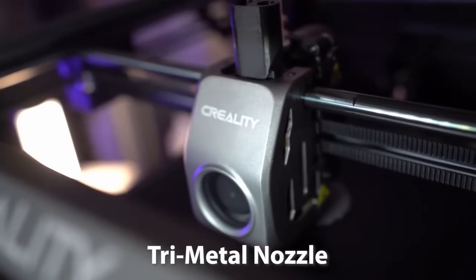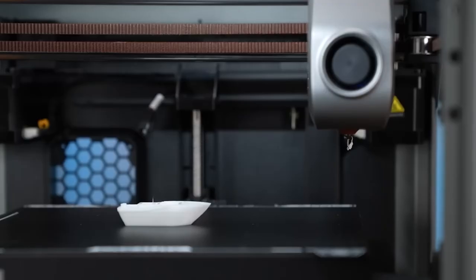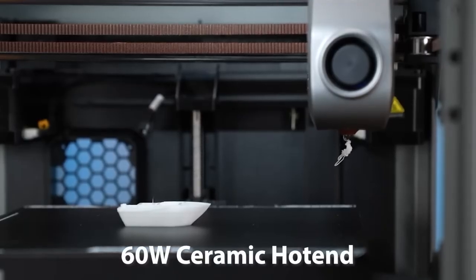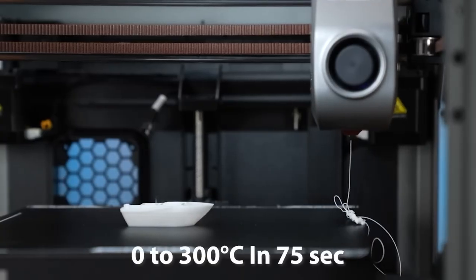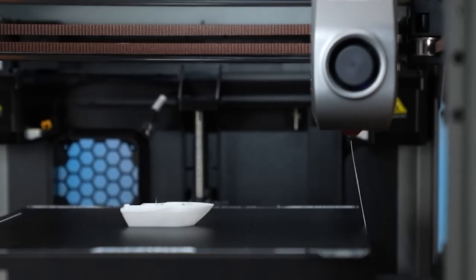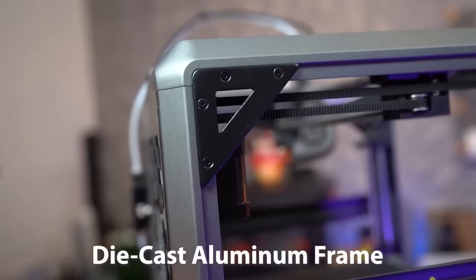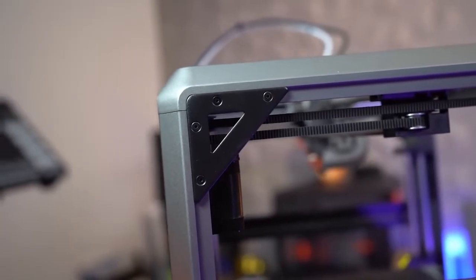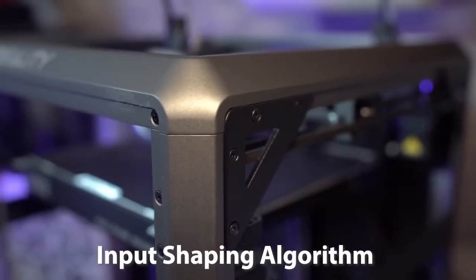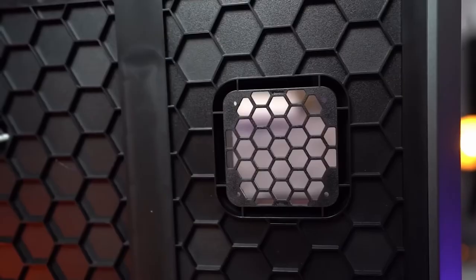Its durable tri-metal nozzle featuring a steel tip, copper body, and titanium alloy heatbreak ensures high-performance extrusion and blocks heat creep effectively. The 60-watt ceramic hotend heats up from 0 to 300 degrees Celsius in just 75 seconds, allowing for fast and flawless prints with materials like ABS. The rigid die-cast aluminum frame, reinforced with corner gussets and crossbeams, delivers stability and reduces vibrations, while the input-shaping algorithm minimizes ringing and surface imperfections.